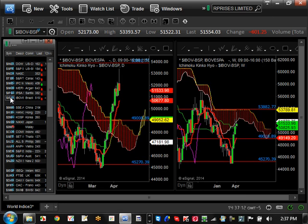Brazil — nothing exciting here. It bottomed out at 45,270, which is the support we talked about, and is on its way to 53,882, which will pretty much be the top of the consolidation pattern.